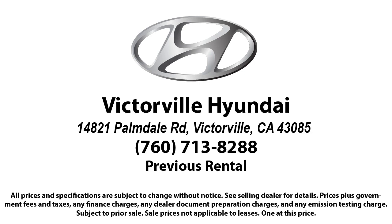So come see us today. Victorville Hyundai is located at 14821 Palmdale Road, Victorville.